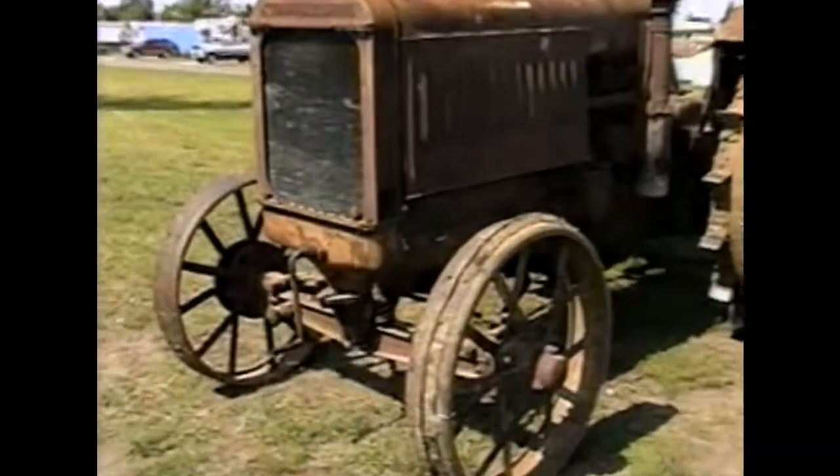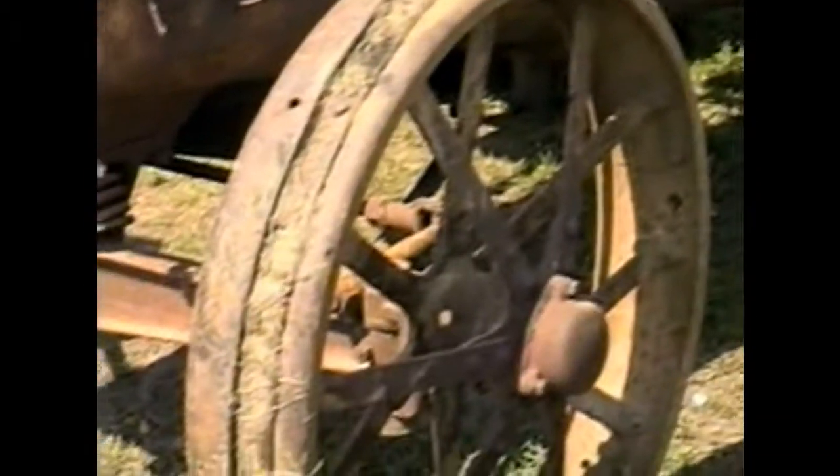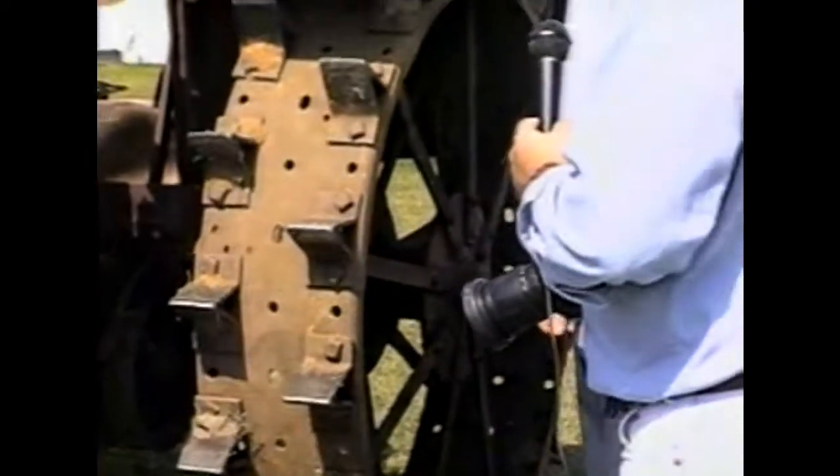All original condition. Steel belted radial tires — those are probably first-generation steel belted. It's been a while.